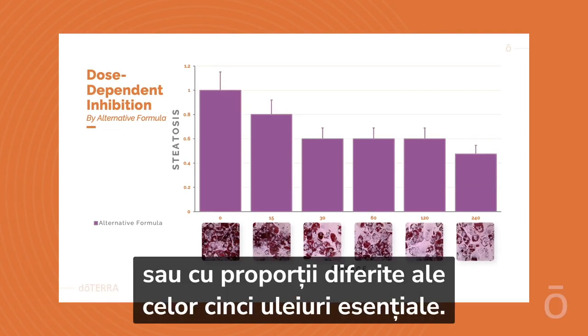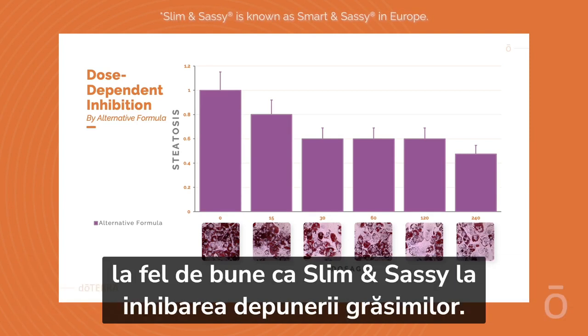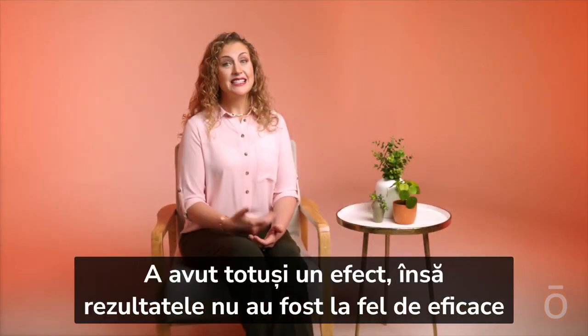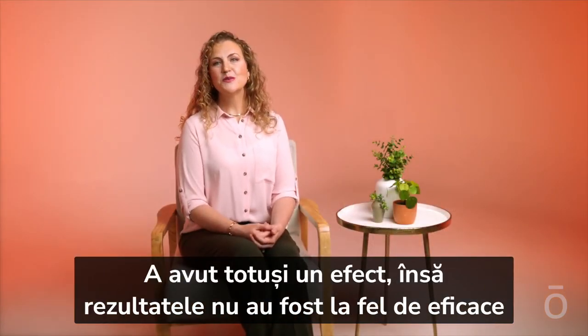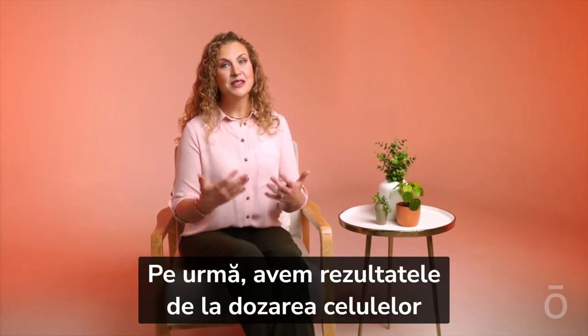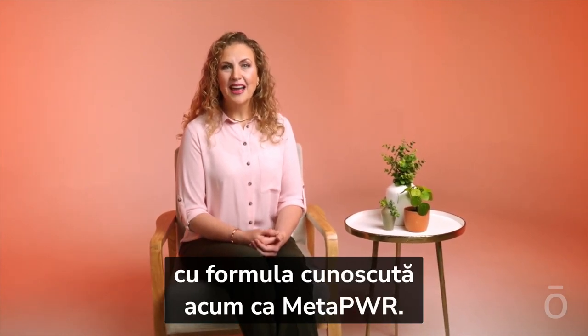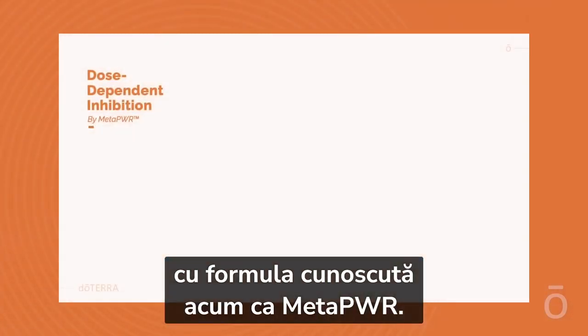Next are the results from dosing the cells with a different formulation — a different ratio of the five essential oils. You can see this version didn't perform as well as Slim and Sassy with inhibiting fat deposition. It still had an effect, but the results weren't as effective as the original formulation.